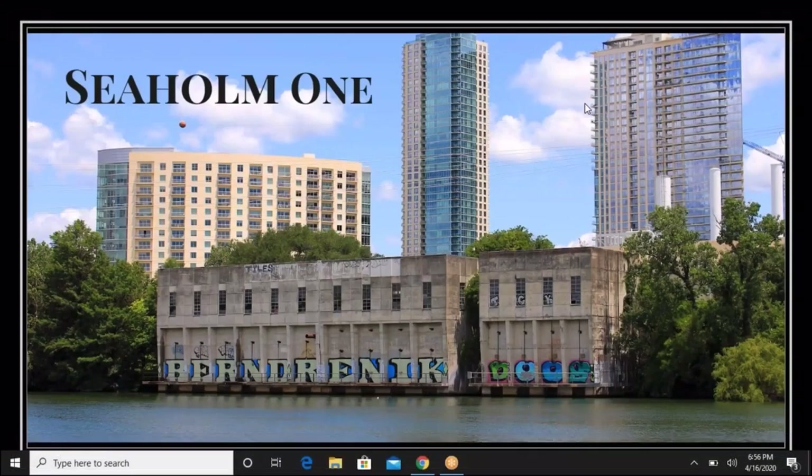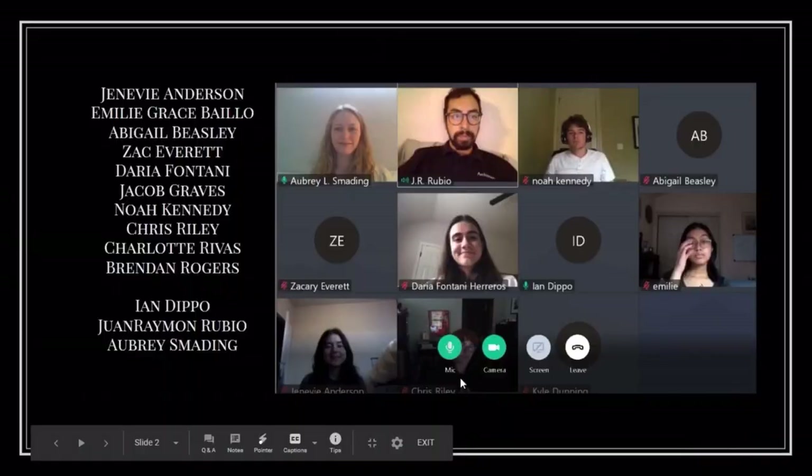Hi, my name is Noah and we are Seaholm One from ACE Austin. This is our list of team members who will be presenting the project today. Our ACE mentors are listed at the bottom too.